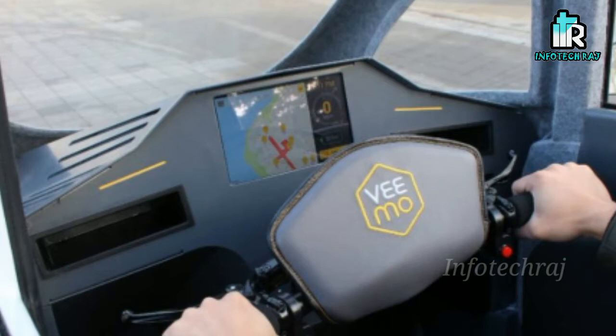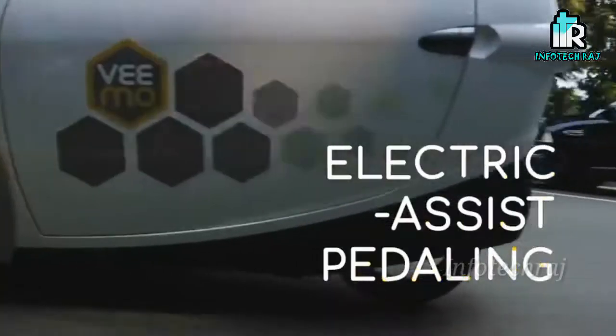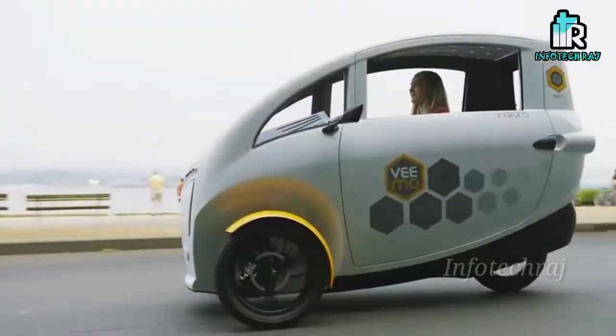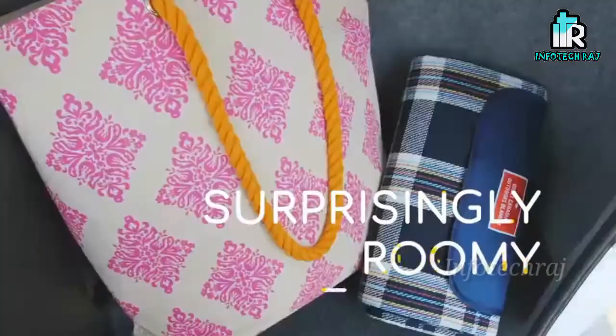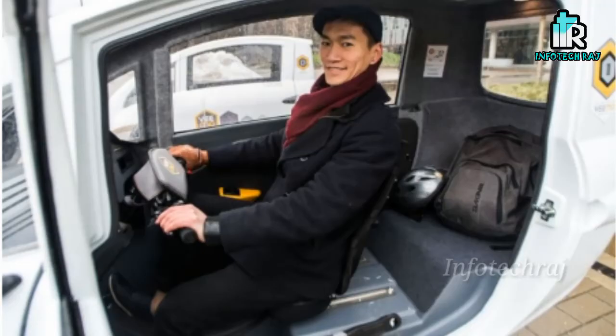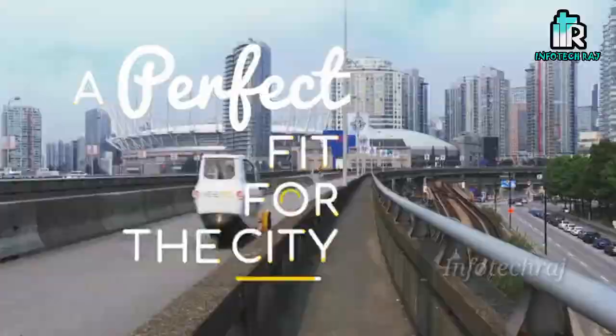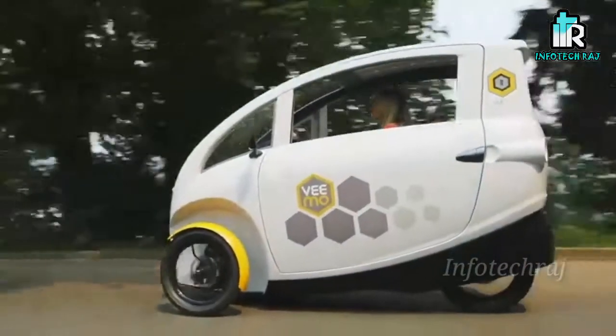If you have cargo, your luggage, or your kids, you can book it or buy it. If you have a solar battery, you can use it as well. If you have any details, you can check the link in the description.